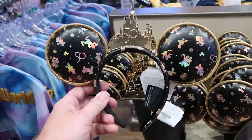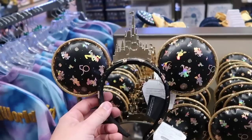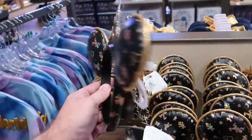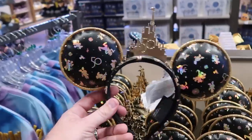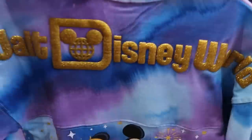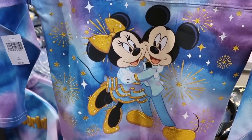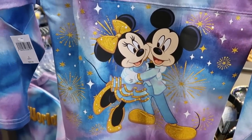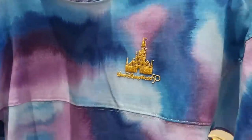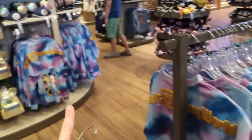These are some of my favorite new ears for the 50th anniversary celebration — a gold Cinderella Castle front and center with all the iridescent characters for $39.99. They also have a somewhat new spirit jersey with Walt Disney World in gold writing on the front, and on the backside Mickey hugging Minnie Mouse — $69.99 in kids and adult sizes.